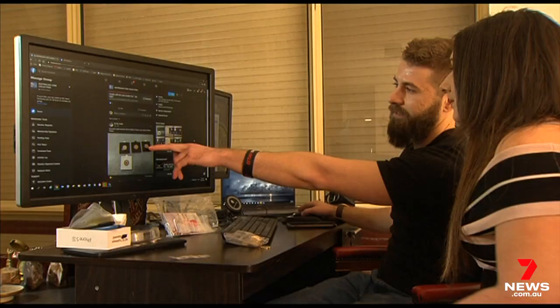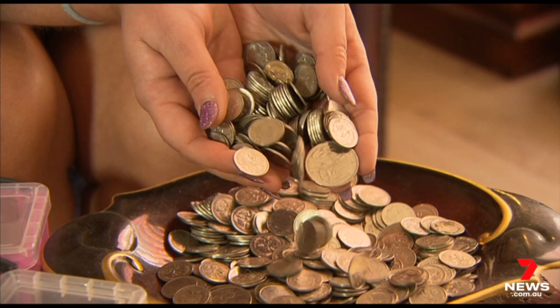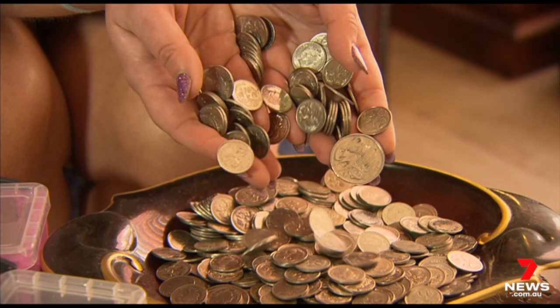The technical term is noodling. If you have coins around, check your change — you never know what you might find. Tim Hatfield, 7 News.